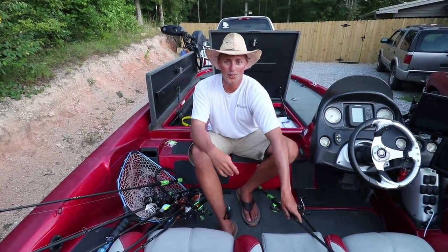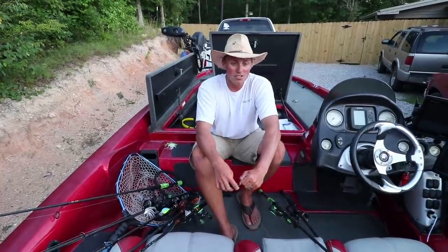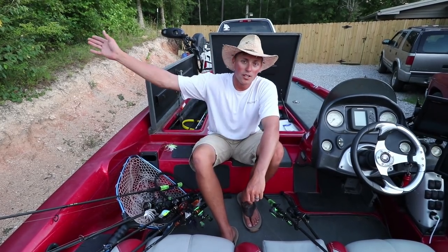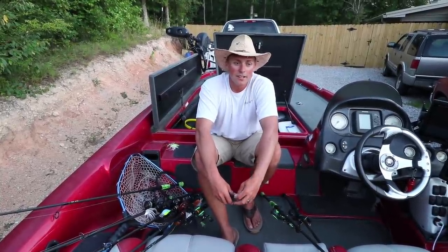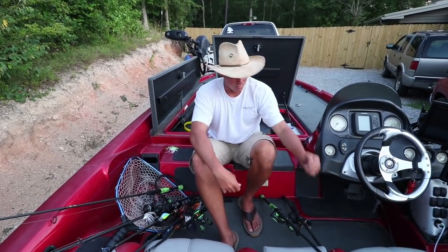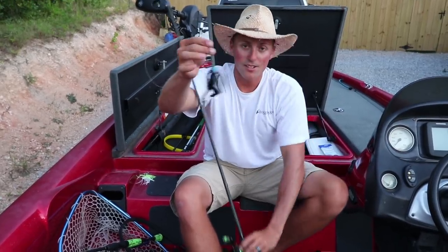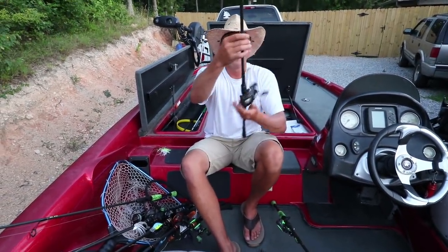I'm excited to get on top water tomorrow. I'm boat 102 out of 103 — that's a pretty bad draw. But I'm going to stay close to the ramp, only go two miles each side of takeoff. That's where I caught most of them today. People are going to run way up or way down the river, so by the time I get there as boat 102, the wakes will have settled. I won't have much top water time left, so after the buzzbait I'll slow down and finesse them — I've got a black and blue wired jig by Fish Hog Tackle, three-quarter ounce, and a shaky head with a little trick worm.